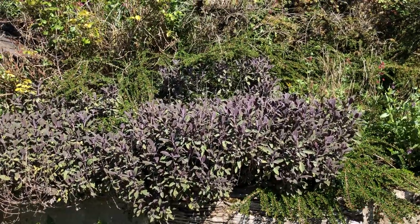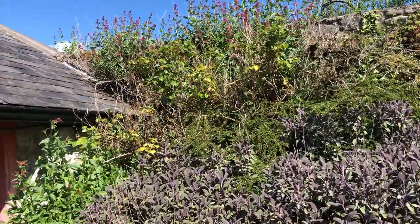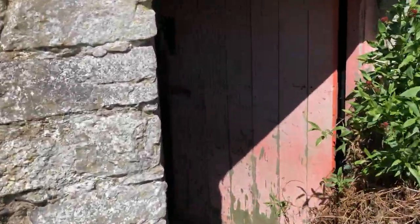That's an old water tank there but I've planted it with roses, sage, and cotoneaster. So there you go — that's a little short private tour.